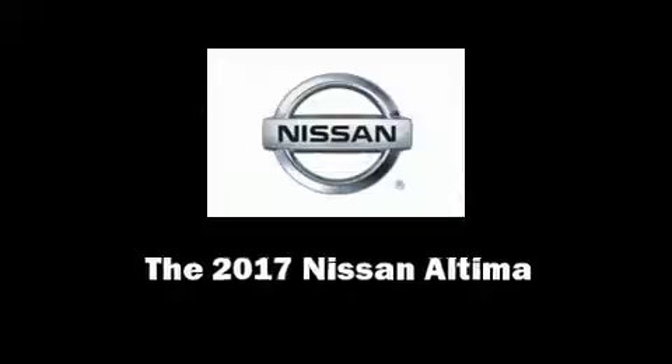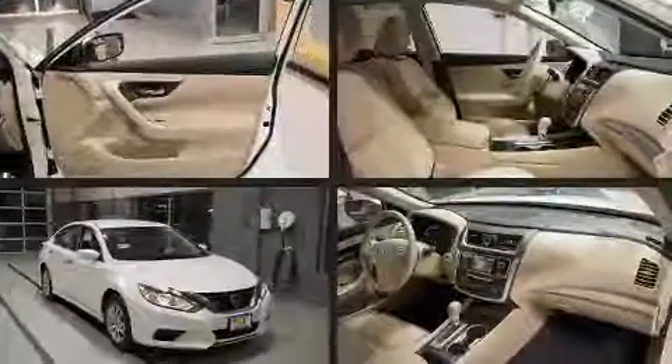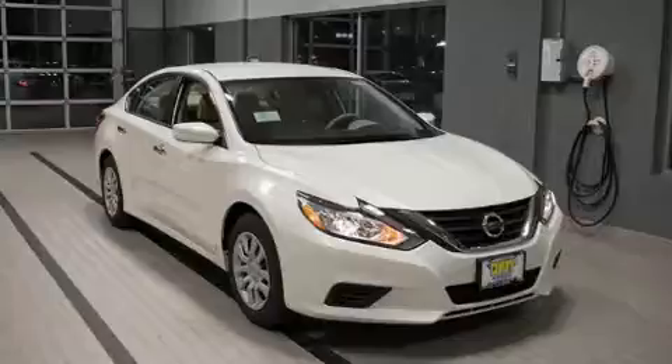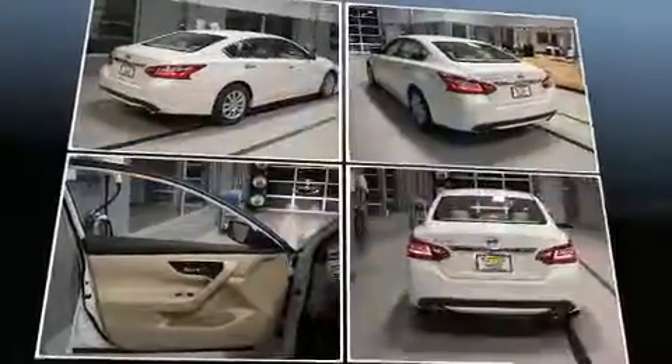Sensibility and practicality define the 2017 Nissan Altima. This four-door, five-passenger sedan provides a satisfying ride for all passengers. It features a continuously variable transmission, front-wheel drive, and a 2.5-liter four-cylinder engine.